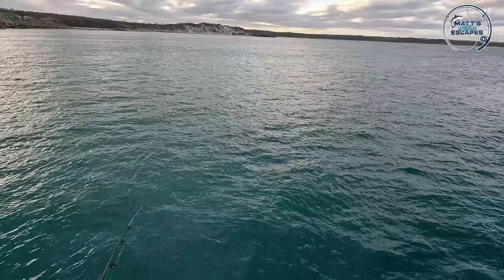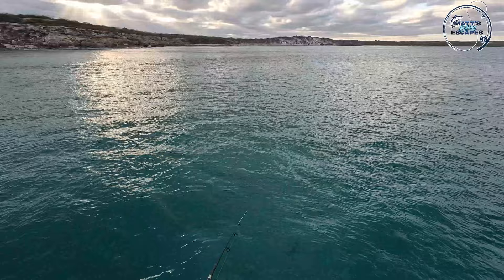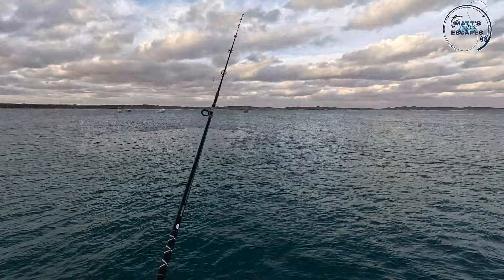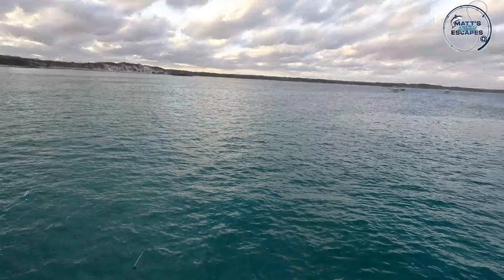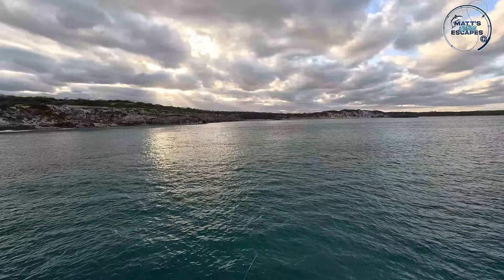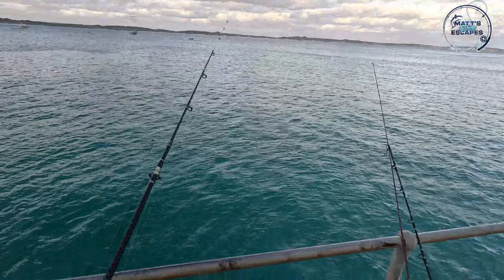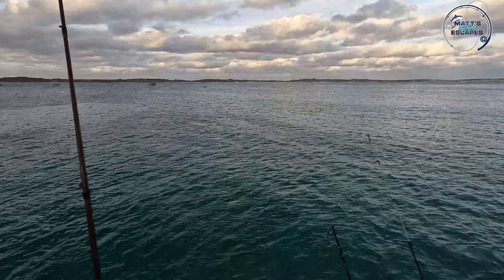It feels a bit whiting-ish. This water is just beautiful blue — turquoise almost — sandy bottom, kind of perfect. I haven't got a huge amount of weight on it; I don't mind fishing with a little bit less weight. I can see my float. I might just let that sit there and see if something happens.